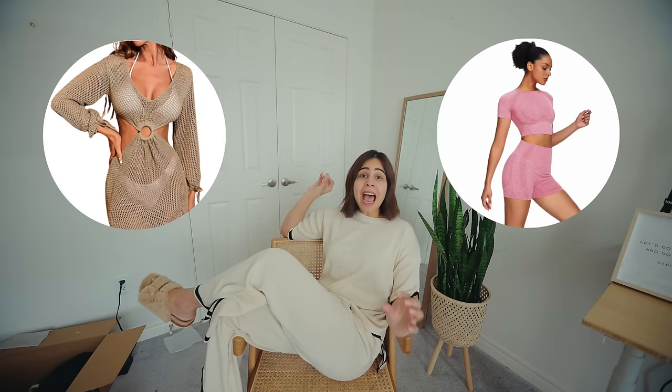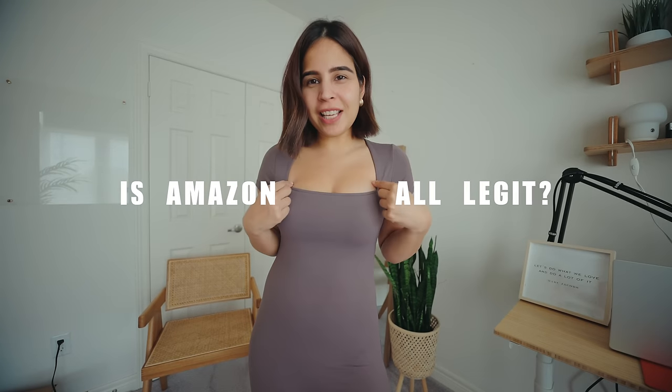I'll admit I'm not a huge Amazon fashion shopper. I might have occasionally ordered a dress, a lounging set here and there and it turned out pretty well, so this time I went all out. I've got everything from bags, lounging sets to workout gear and let's find out — is Amazon all legit or is it all just a big stylish style?